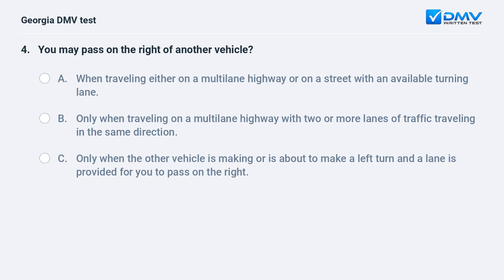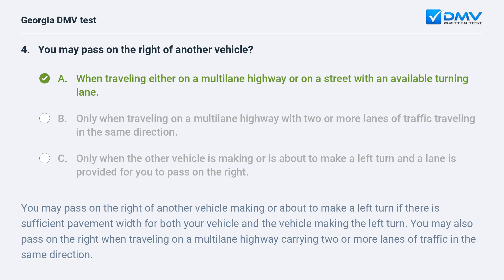You may pass on the right of another vehicle when traveling either on a multilane highway or on a street with an available turning lane. You may pass on the right of another vehicle making or about to make a left turn if there is sufficient pavement width. You may also pass on the right when traveling on a multilane highway carrying two or more lanes of traffic in the same direction.